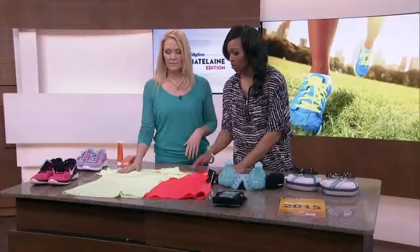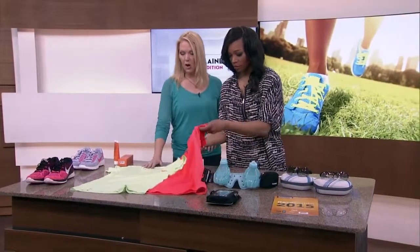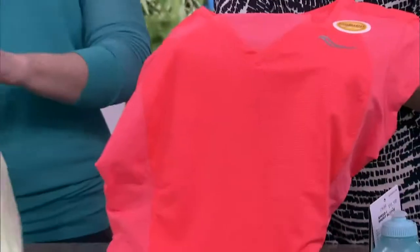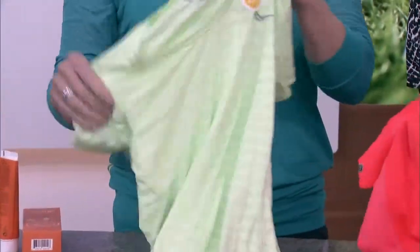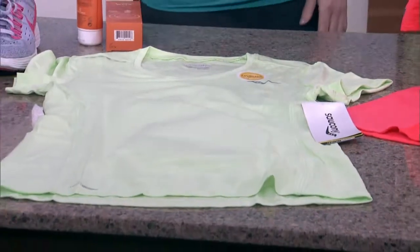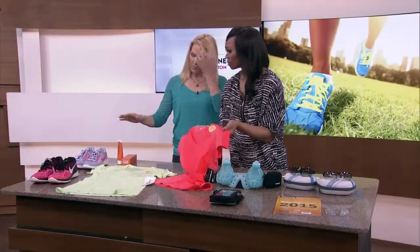Now, how about your gear when you're out there? This is all UV resistant — that's what's so great about it. You look for this little tag. With my kids, I'm loving those swim shirts and things like that, so you want sunscreen for sure.